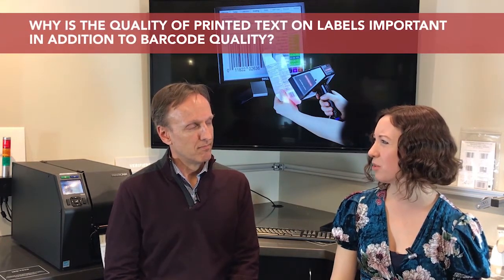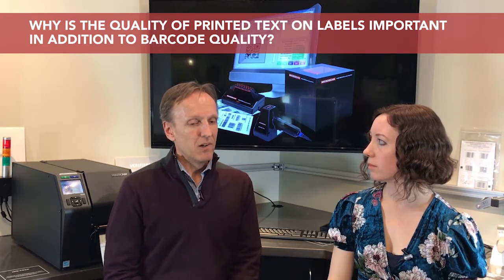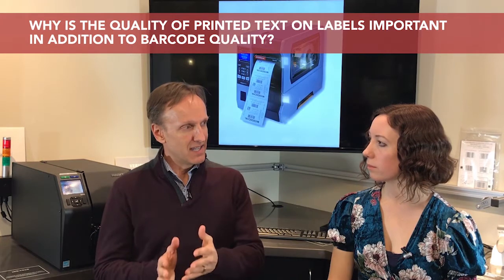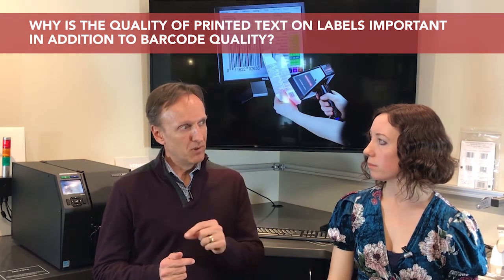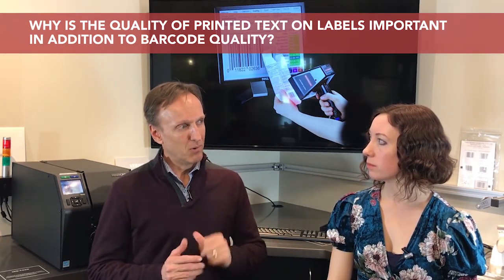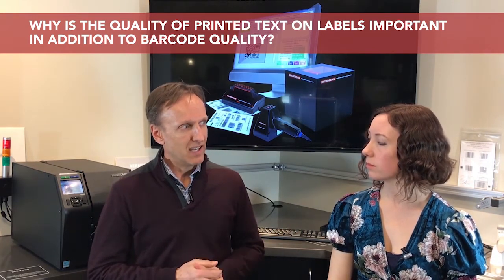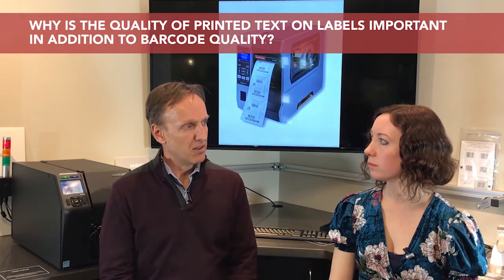Why is the quality of printed text on labels also important, in addition to verifying barcodes? Most of these medical devices are labeled in some way, either on the product itself or also on its packaging. Whenever there is a UDI that is not the direct part mark method, the requirement is that the information is also presented in human readable form. One important piece is to make sure that the information within the barcode matches what is on the human readable portion of that label. Microscan offers advanced inspection equipment that will look at all the information on a label to make sure that it's accurate and legible — an important quality process within medical device manufacturers as part of their labeling operations.